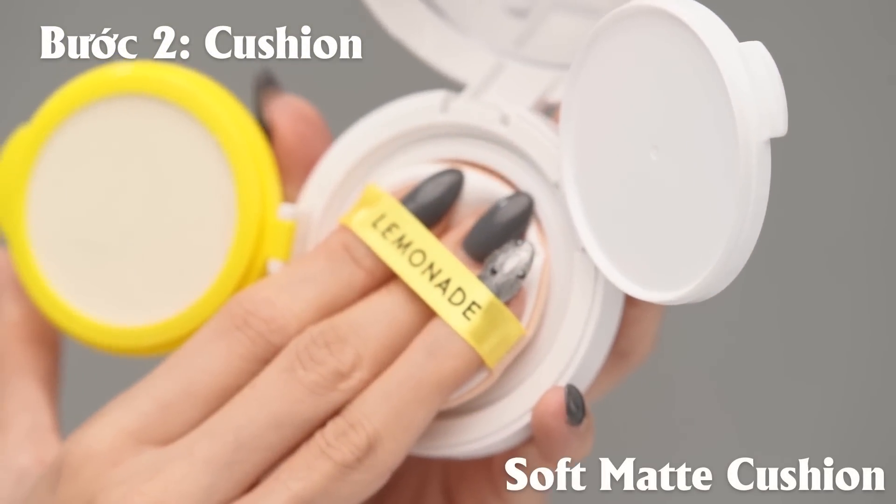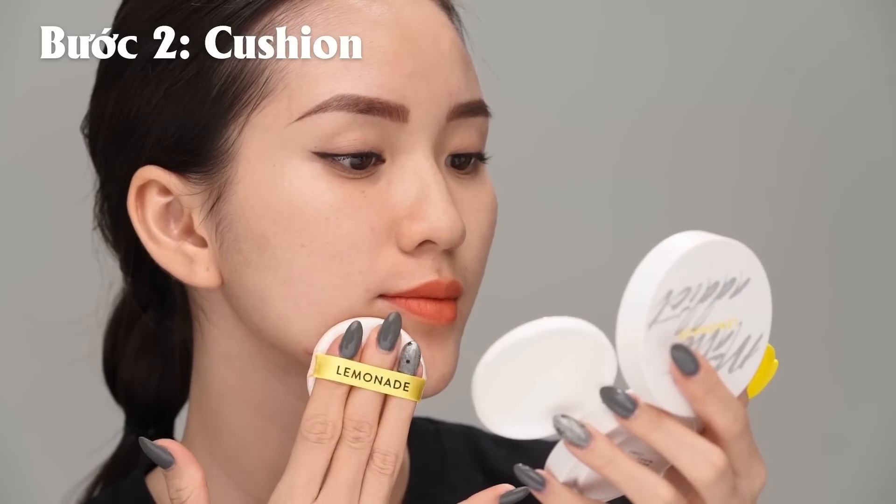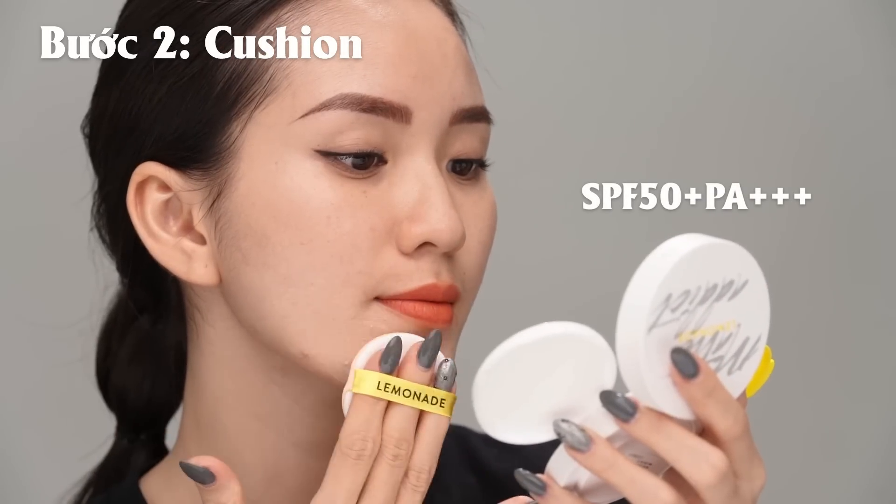Đây là sản phẩm Satin Mask Cushion, tức là mỏng nhẹ, lì, mịn màng, xét nhanh và lâu trôi. Và sản phẩm còn có chỉ số chống nắng là SPF 50+, PA+++, nên các bạn có thể tha hồ đi nắng nhé.